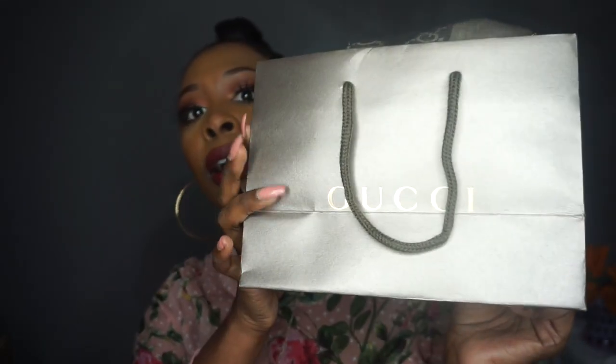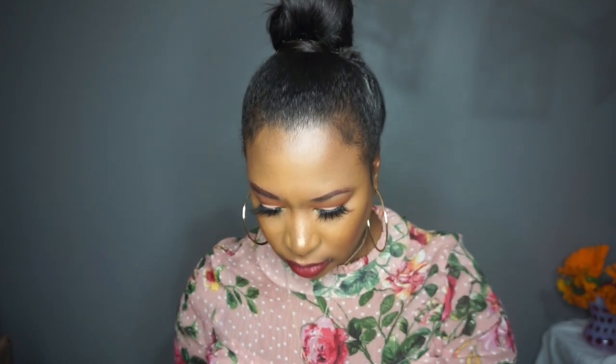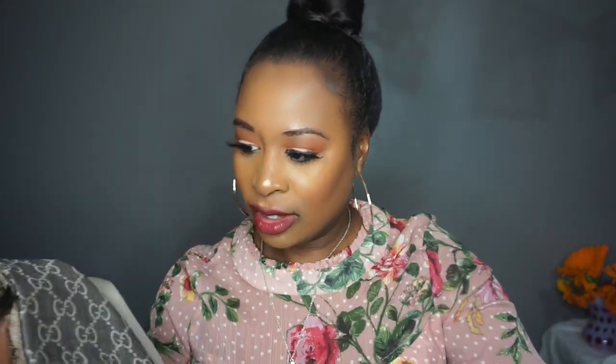I got a Gucci scarf from the outlet. Let me tell you why I got a Gucci scarf: in the winter time, if you're like me, I wear a lot of turtlenecks or plain clothes — like a plain white or black turtleneck or nude colors — and if you want to make something pop and look really nice without doing too much, you can always pop on a nice scarf and it'll really make your outfit pop. Here's the scarf that I got. Let me take it out. Oh I'm so excited, it's so pretty.